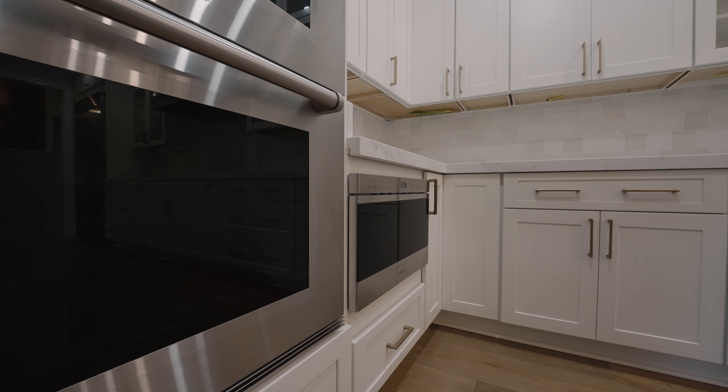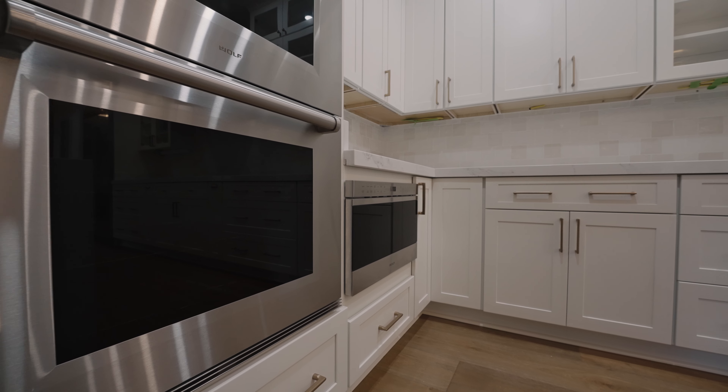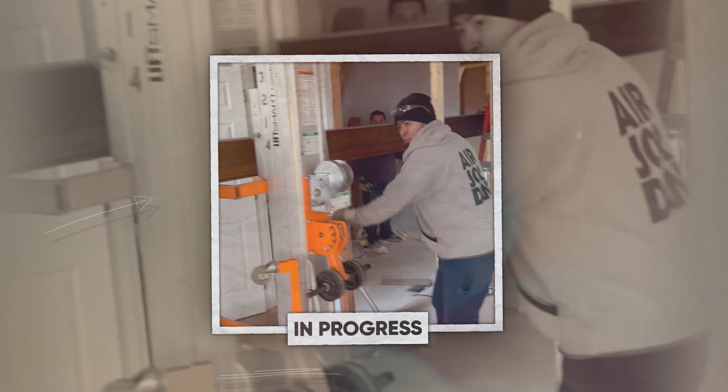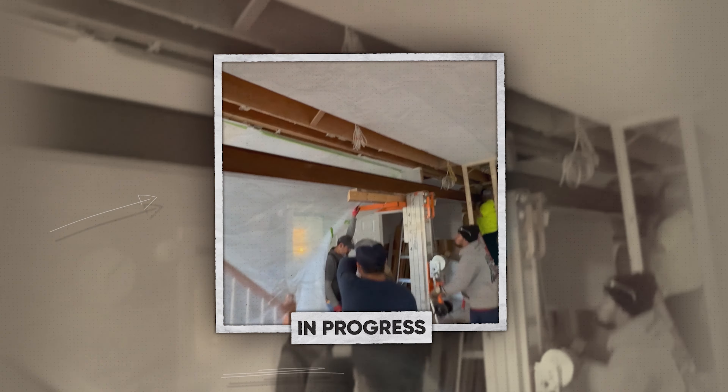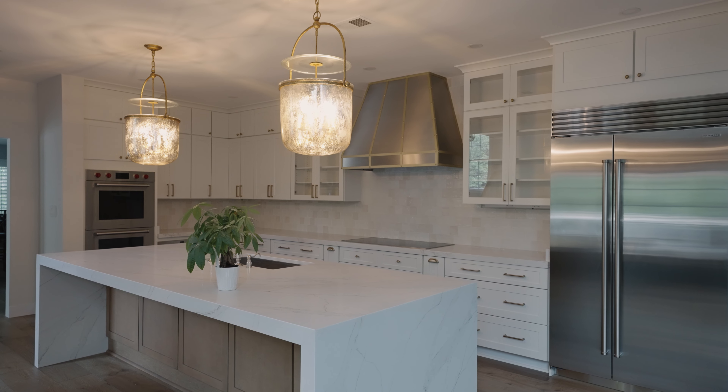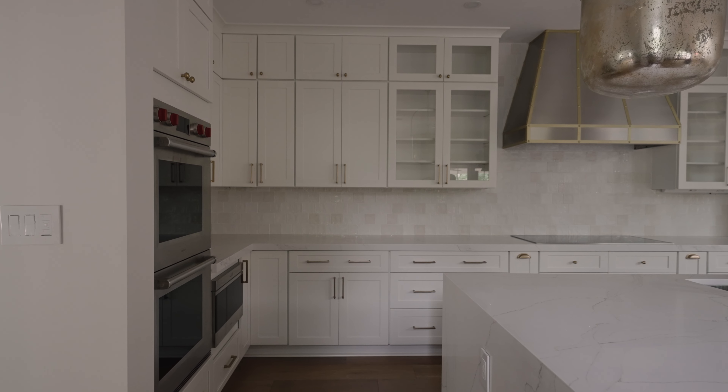There were a lot of complexities in doing that. Removing that pantry required removing a load-bearing wall, which meant we had to bring in a 24-foot steel beam. It was very complex — not only did we have to bring in the beam, but we also had to reinforce the ceiling in another direction as well. It was a very complex process, but Virginia Kitchen & Bath did a very good job.